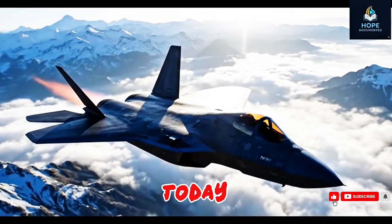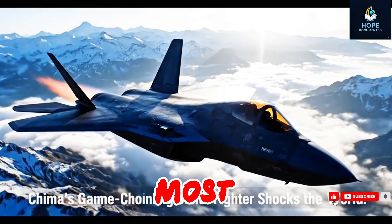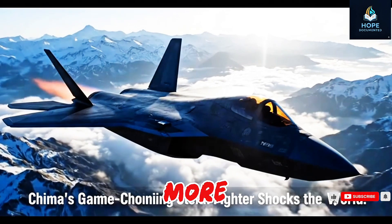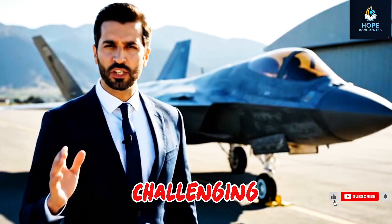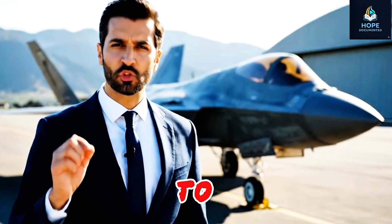Hello viewers, today we're uncovering how China turned years of research, failures, and strategy into one of the most lethal and cost-effective jets the world has ever seen. The J-20 is more than a plane. It's a symbol of China's rise in technology and military power, challenging the dominance of the US F-22 Raptor and shaking Pentagon analysts to their core.